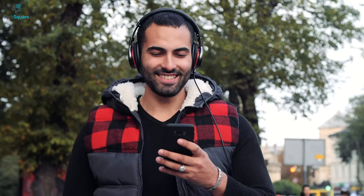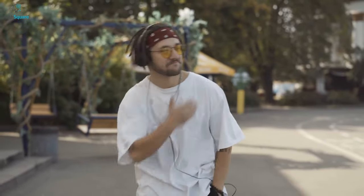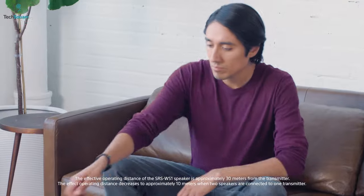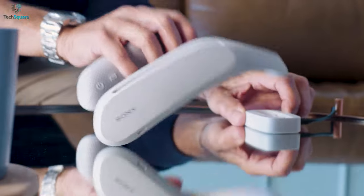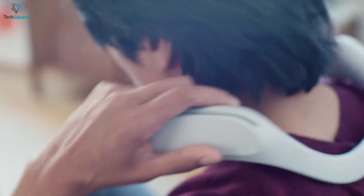Conventional headphones tend to isolate your ears from your surroundings and keep you separate for an immersive listening experience. Neckband speakers, on the other hand, can be the perfect solution to enjoy music as well as be aware of everything.